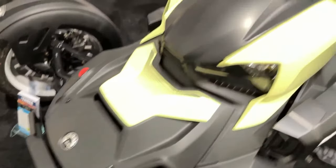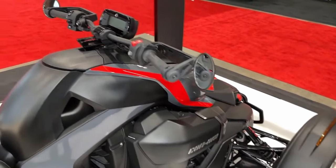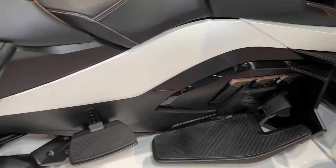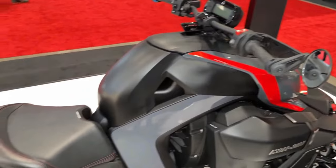Can-Am offers a range of accessories for the Riker Rally, allowing riders to customize their vehicle with additional storage options, lighting upgrades, and performance enhancements.